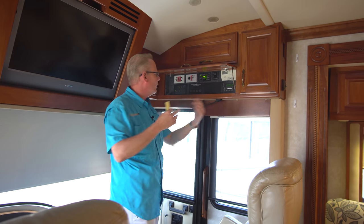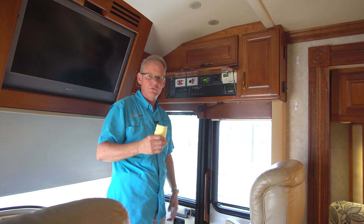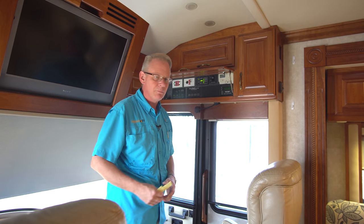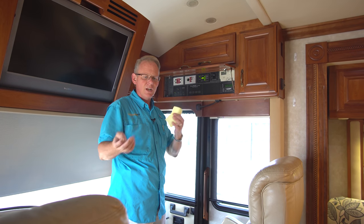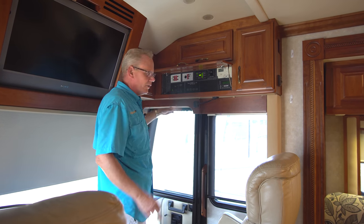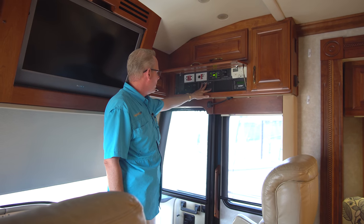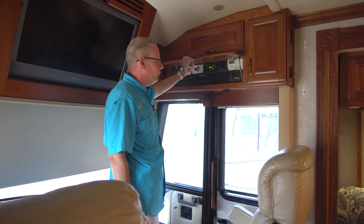The power management system senses whether you have 50 amp, 30 amp, or generator power, and it automatically switches between items so that you seamlessly keep everything working. Even if you're plugged into 30 amp service, it cycles air conditioners and manages power — pretty much standard on every diesel pusher. Over here we have our Zantrex Auto GenStart, tank monitors, and a power electric antenna for the roof.